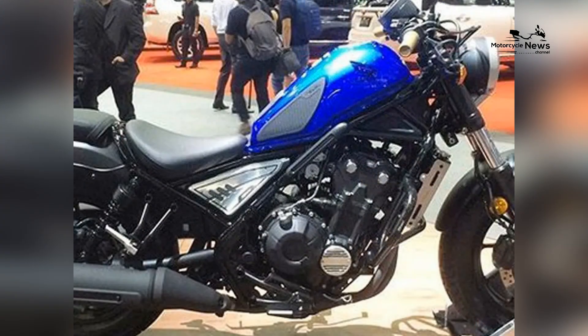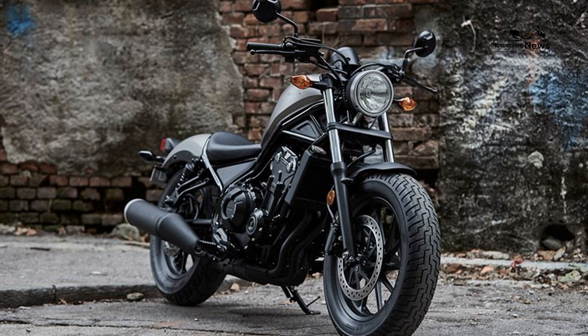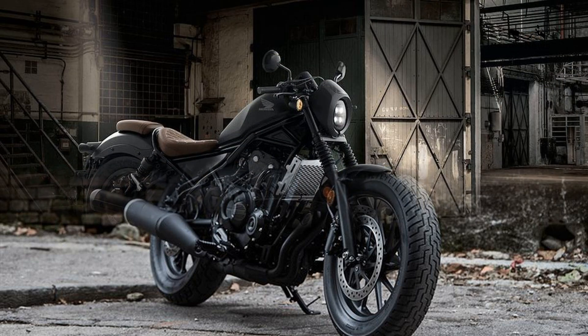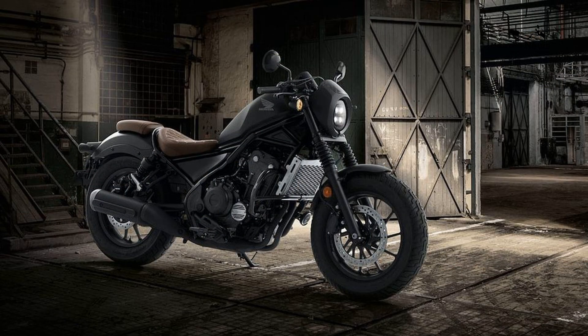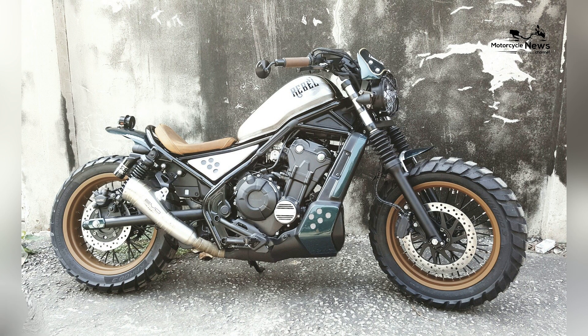Integration of Modern Features. The 2024 Rebel 500 seamlessly integrates modern features to enhance the overall riding experience. These include an updated instrument cluster, optional ABS (anti-lock braking system), and Honda's engineering excellence.